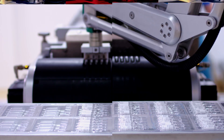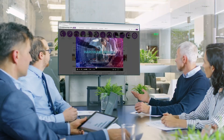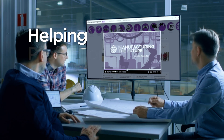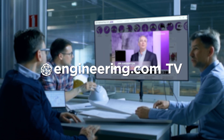On today's episode, Tesla backs away from that giant gigacasted chassis. Today's episode is brought to you by Engineering.com, a globally trusted source for engineering content. Check out this and many other exclusive videos for the engineering professional found only on Engineering.com TV today.